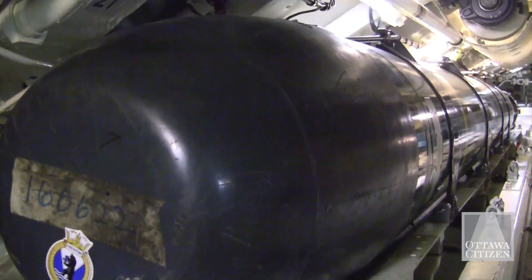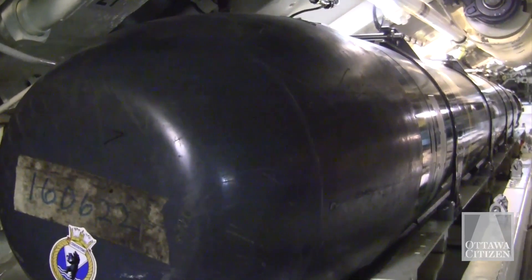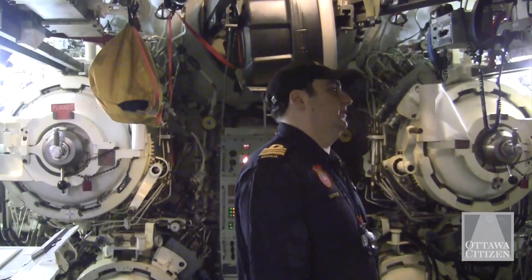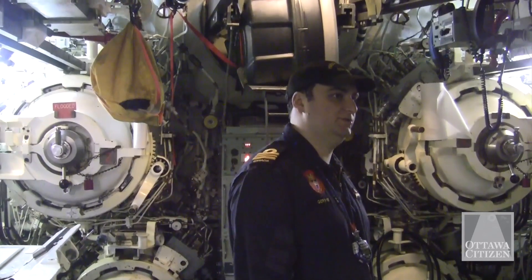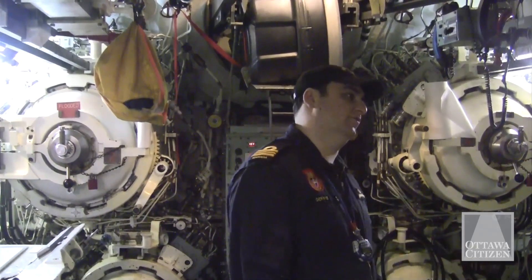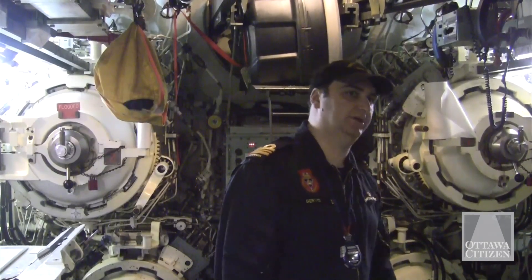As for how many times we've actually fired torpedoes — real torpedoes — I have fired probably 30 to 40 exercise torpedoes over the last 4 years. And of course we fired one war shot, and we sank the USNS Concordia back in 2012.